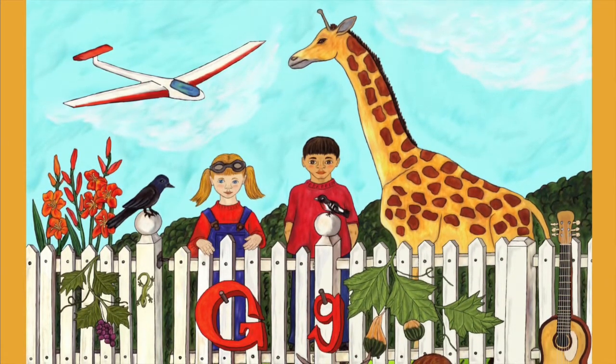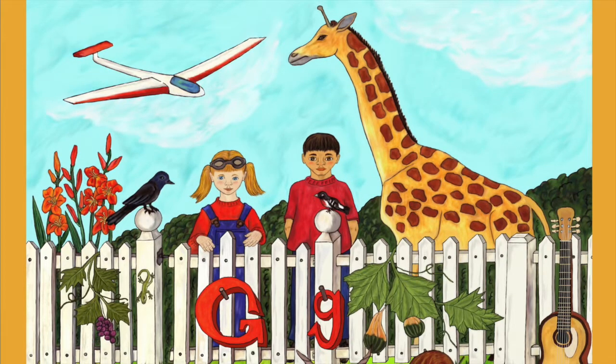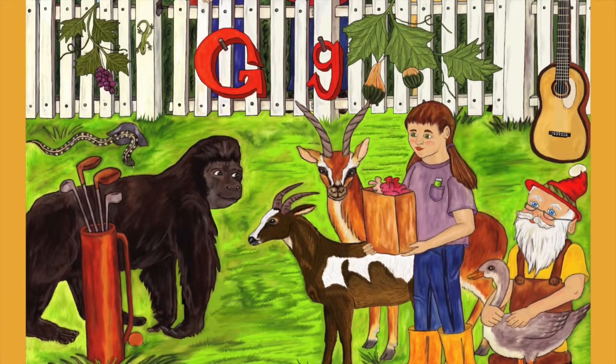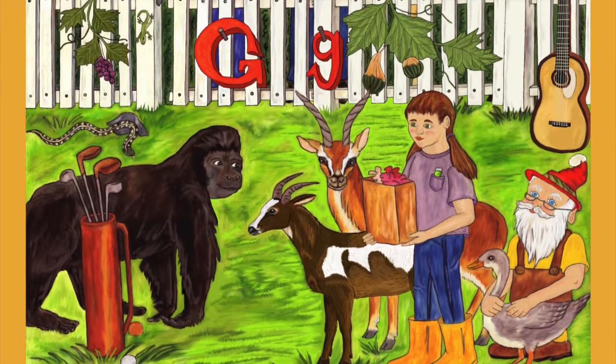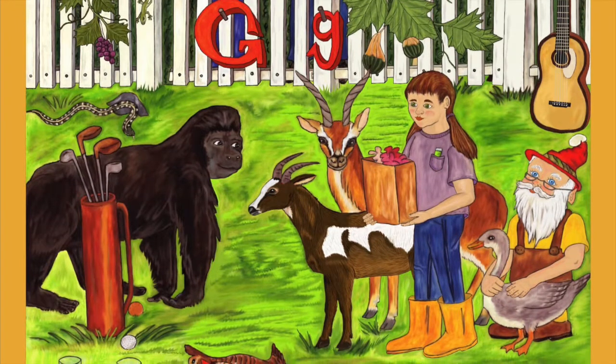Above them, a glider is soaring as it glides gracefully through the air, and Gabriel is carrying out the garbage in her galoshes. She can hardly keep from giggling, as Goliath the gorilla gives her a slight grin.